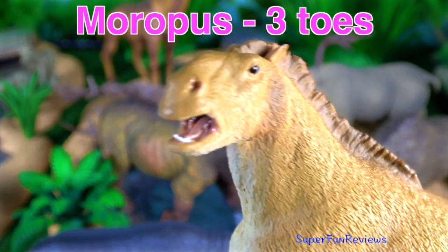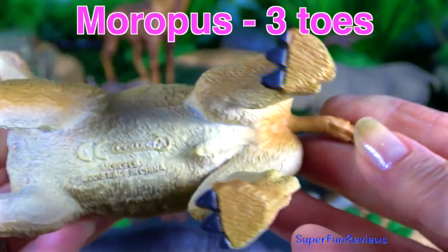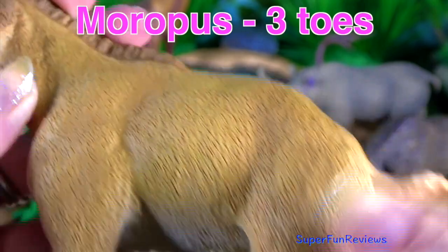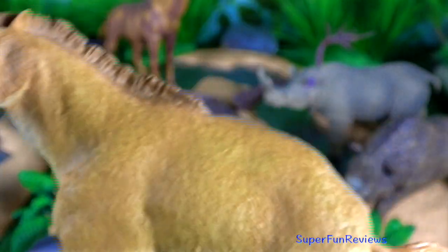Moropus. Their closest living relatives are horses, rhinos and tapirs. The toes were rather claw-like and possibly used for defence or for digging for food.